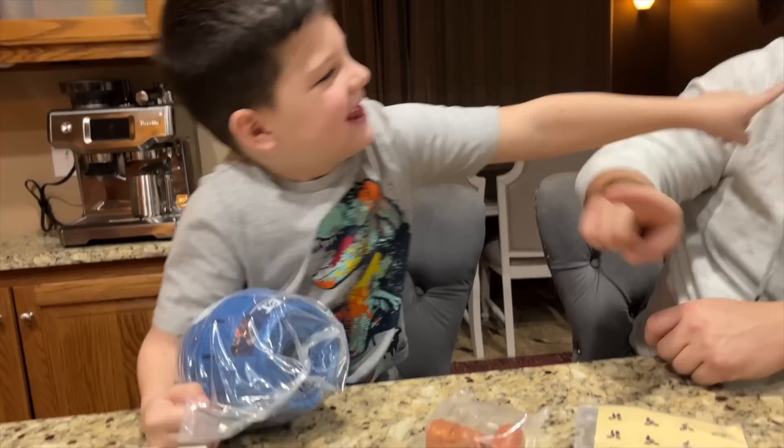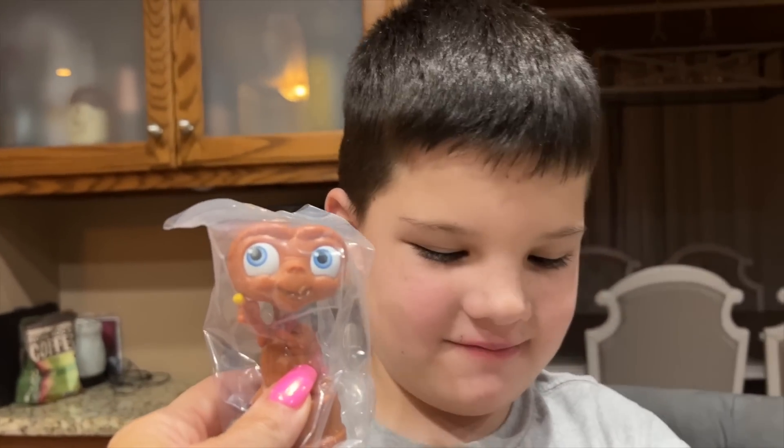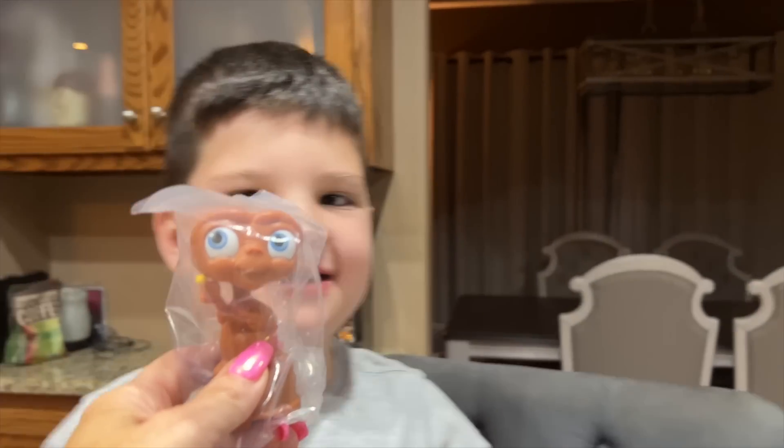Let's put Alien up to you. Let's put E.T. up to you. Looks just alive! Which one do you guys think he looks most alive? Me!